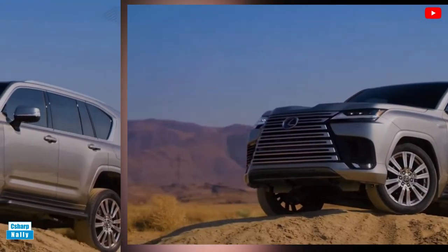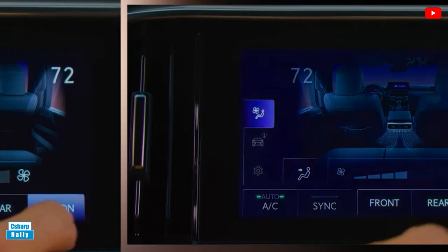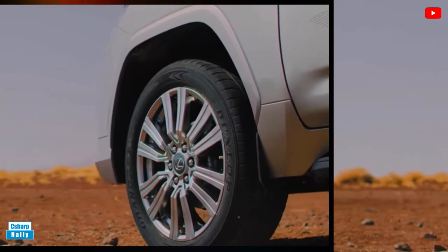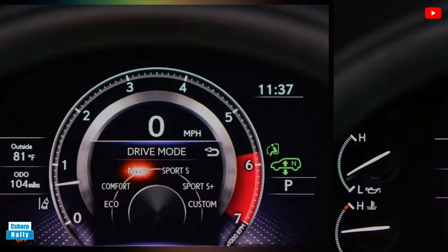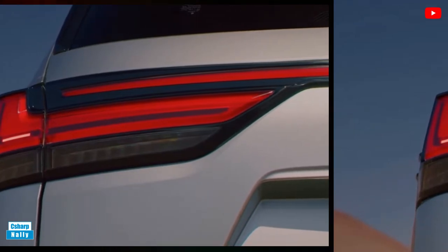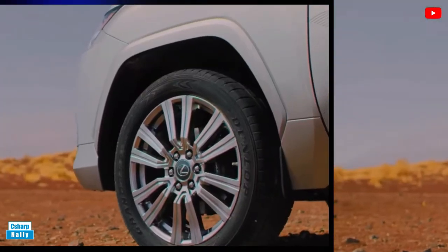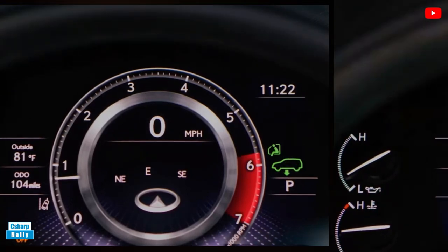On the road, the twin-turbo V6 provides ample power and the refined presence expected in a luxury vehicle. In our testing, the LX 600 hustled to 60 mph in 6.1 seconds, which will be more than enough for most drivers. The four-wheel drive system includes a low range for when the going gets tough, although the fixed running boards would be vulnerable in serious off-road scenarios. Most LX 600 models deliver a compliant ride, although that relaxed suspension means this tall schooner lists in turns. The F Sport model's firmer suspension quells the tippy tendency somewhat but results in more ride harshness.